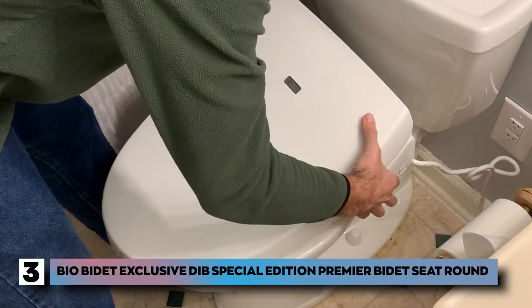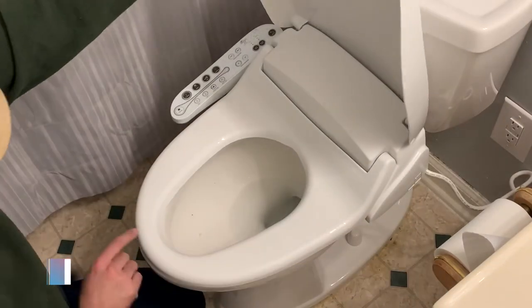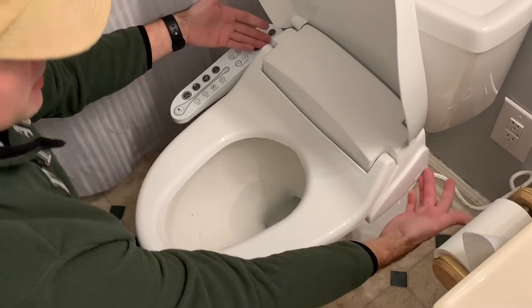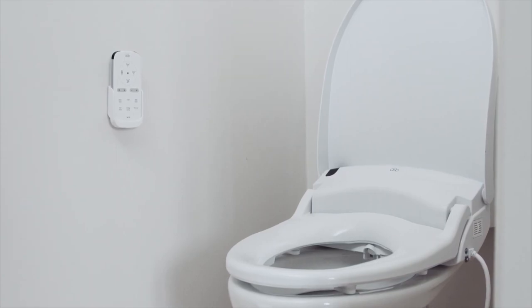Number 3: the Bio Bidet Exclusive DIB Special Edition Premier Bidet Seat. This is the third product on our list and an excellent addition to your bathroom. It has all the necessary attachments needed for installation and can be easily self-assembled. It comes in a round or elongated style. This bidet boasts a three-in-one nozzle that offers posterior, feminine, and vortex wash.